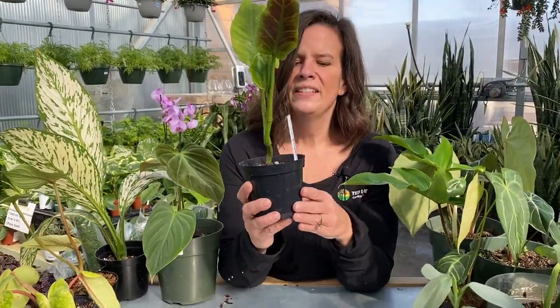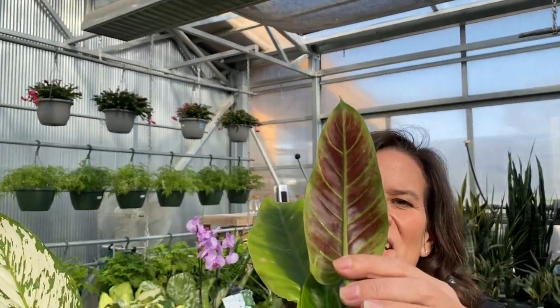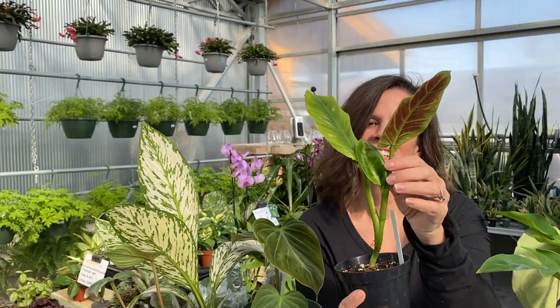This one — hopefully you can see it in the light — is called subhastatum. I love it for the underside of those leaves. They are so pretty in the light, and it's getting a new leaf on it right now. Gorgeous.